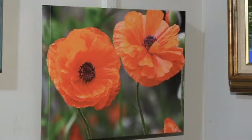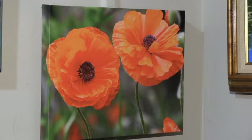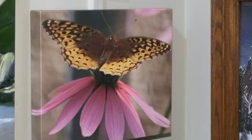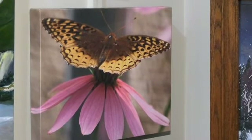The next two pieces are photos printed on canvas and are the work of Sharon Sider. The first shows a pair of beautiful bright orange poppies, and the second is a beautiful butterfly perched on a coneflower. Sharon's favorite items to photograph are from nature, and she is another of our photographers whose work has been selected for a quality print calendar.